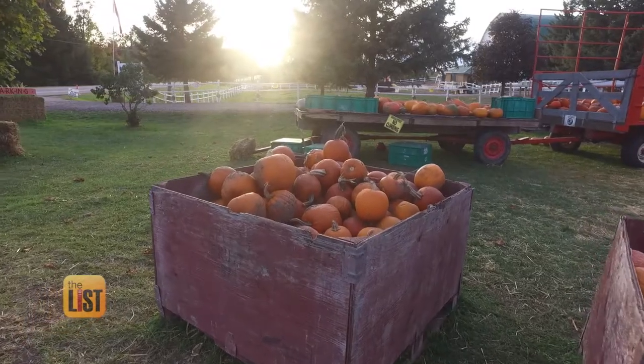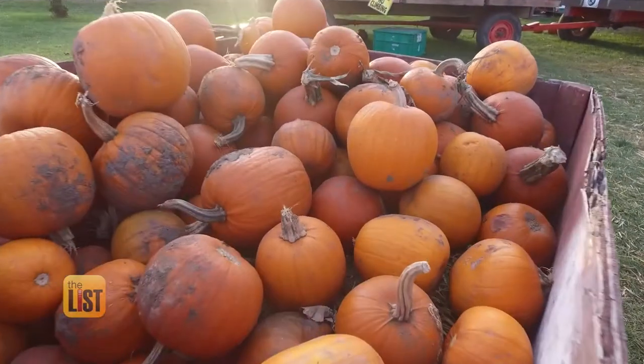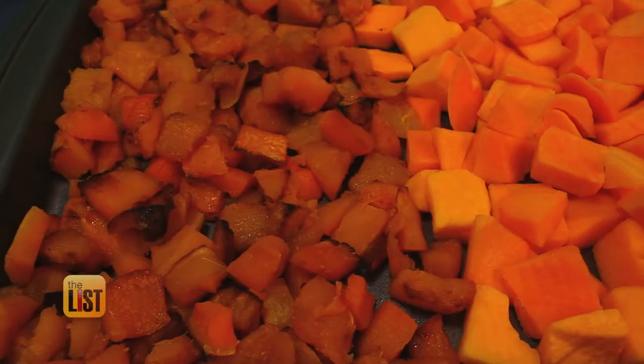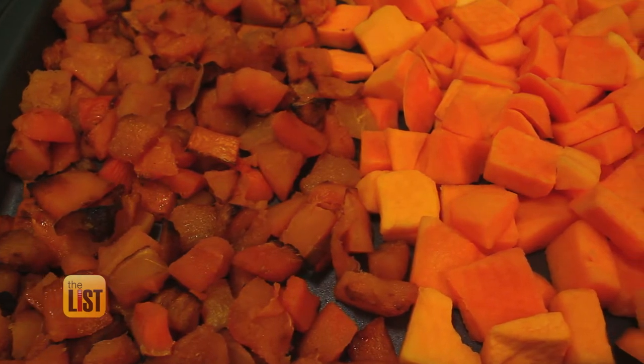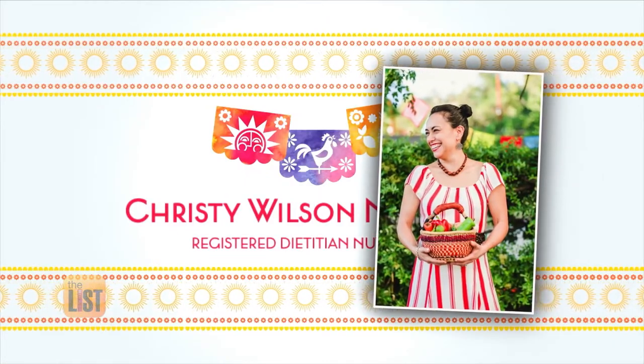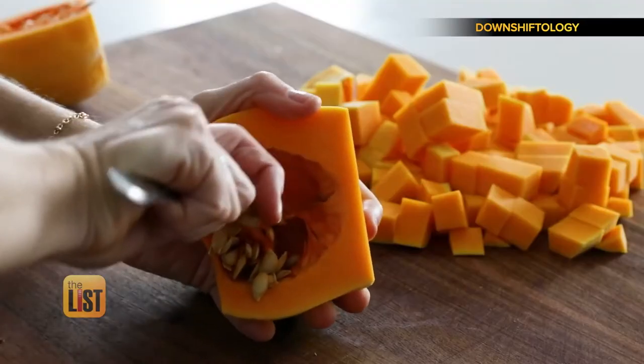Fall is full of flavors, including the festive seasonal squashes. It is a super food, and we're sharing three things that you should know about squash.